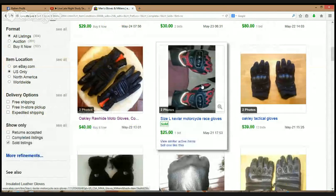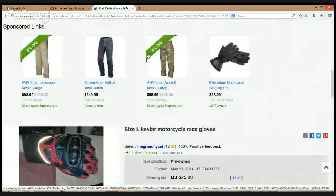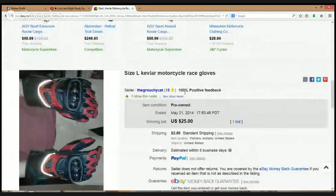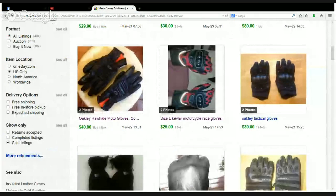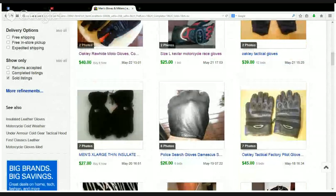Next item — some size large Kevlar motorcycle racing gloves. Kevlar is definitely one of those materials that can bring you in some good cash. I'm trying to see what the brand is. Hardly used, not perfect but as close as it gets — $25. Here we've got some more Oakley gloves at $39, so we're starting to see a pattern. Looks like these are the North Face gloves — we all know that brand, that brand could bring in some really good money.